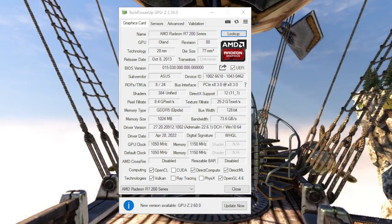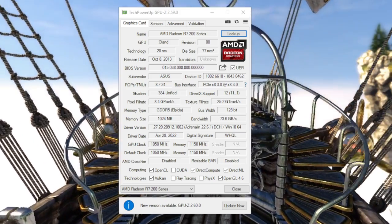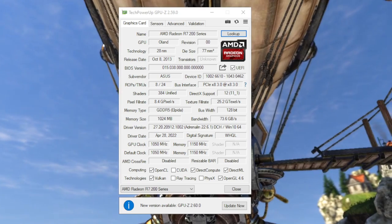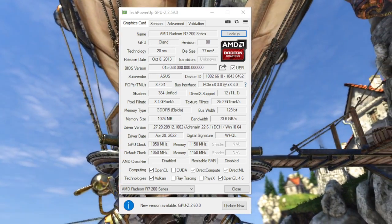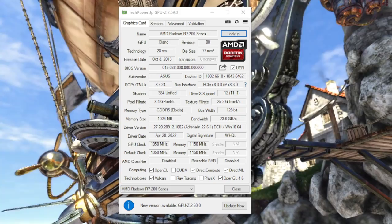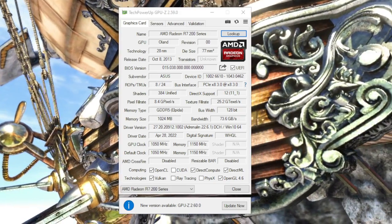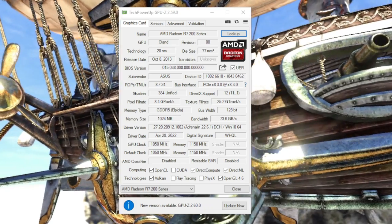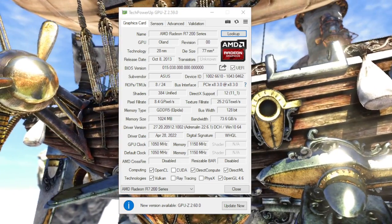However, the company then changed its mind and decided to reverse course on its power savings attempts, clocking the now-butchered chip to above 1000 MHz — 200 more than the chip started from. The floating-point performance of the card is similar to the recently-reviewed HD7750, while the pixel rate is less than 70% of said card.